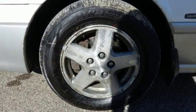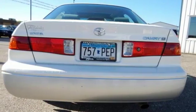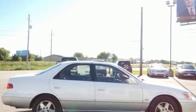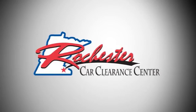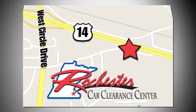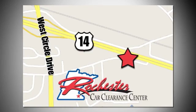Stop by, call, or email us today. At Car Clearance Center, we look forward to earning your business. At Rochester Car Clearance Center, you get our best price, bottom line. We are conveniently located on Highway 14 West, near West Circle Drive.